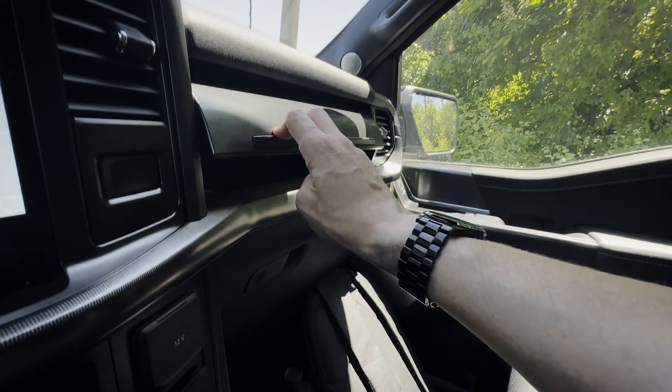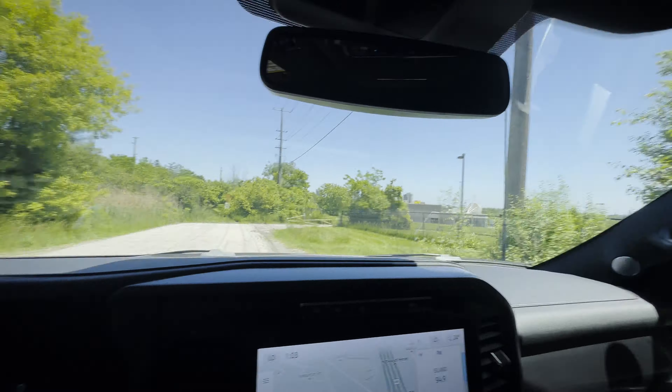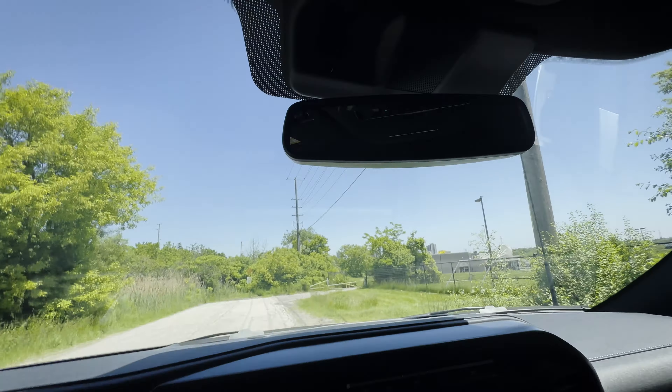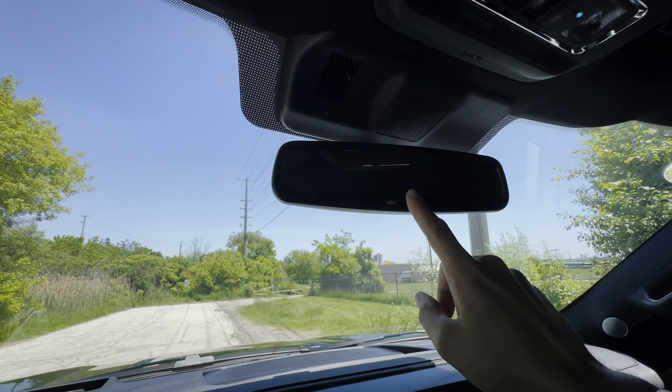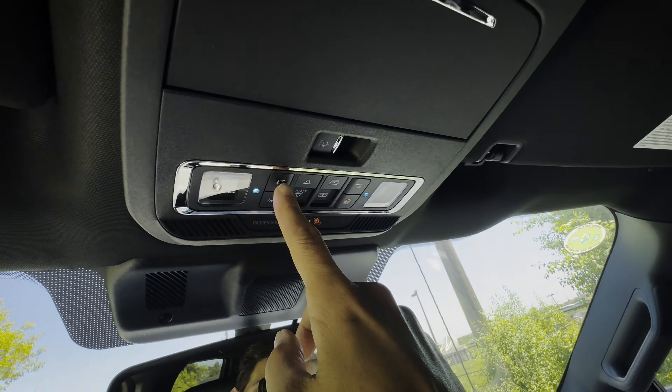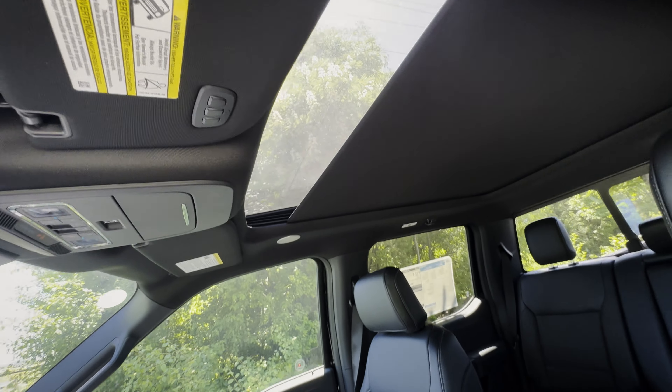There's an auto-dimming rearview mirror depending on trim level, but the auto-dimming function can't be turned off. You also have controls for the cabin lights, and there's a panoramic sunroof available.